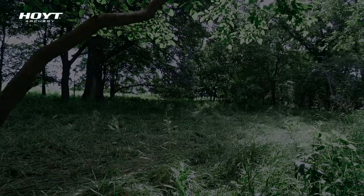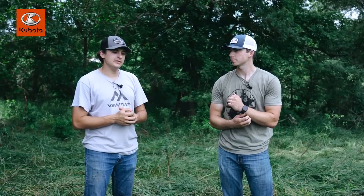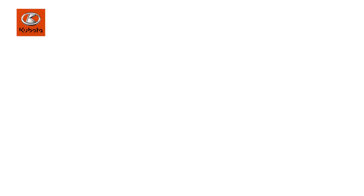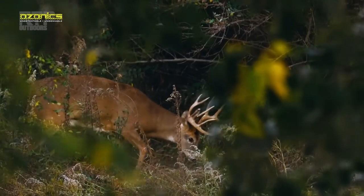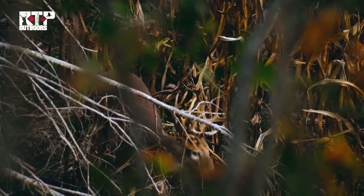Today is July the 10th and Grant and I are out this morning prepping our first food plot for this upcoming fall. This is a farm that's new to us as of middle of October last year - you guys saw several hunts we had out here.